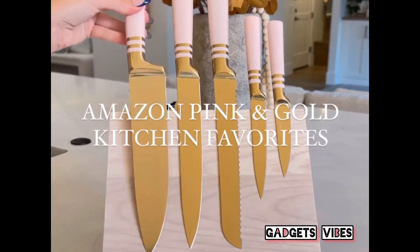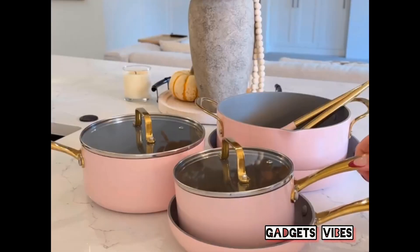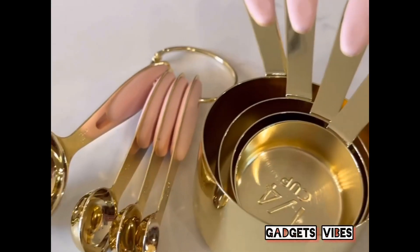Amazon Pink and Gold Kitchen Favorites. This magnetic knife block set, these stackable magnetic measuring spoons, this 15-piece Luxe cookware set, this 17-piece utensil set and holder that's silicone so it doesn't scratch your pan, and this sturdy stainless steel and silicone measuring cup and spoon set.